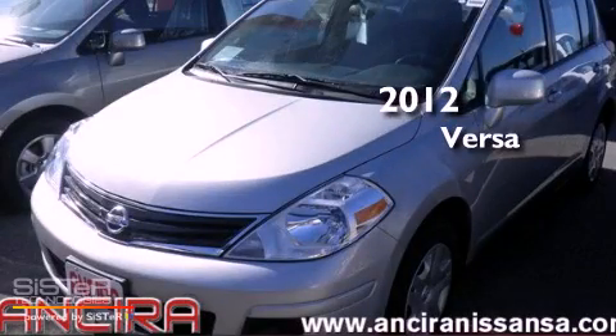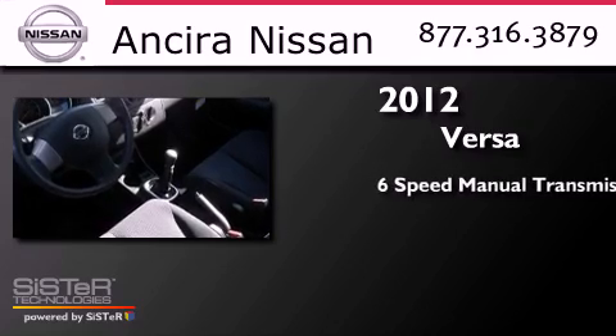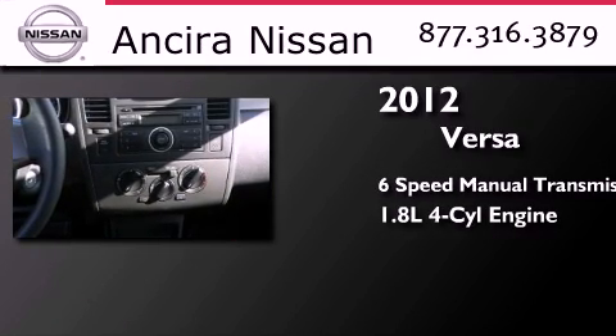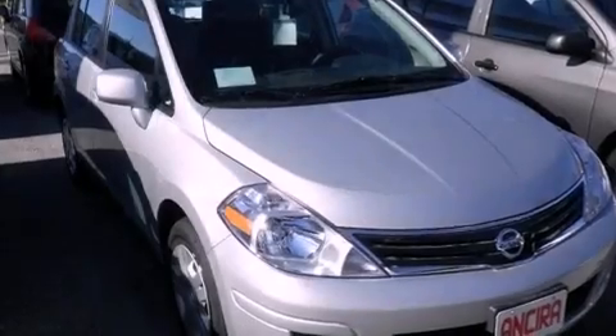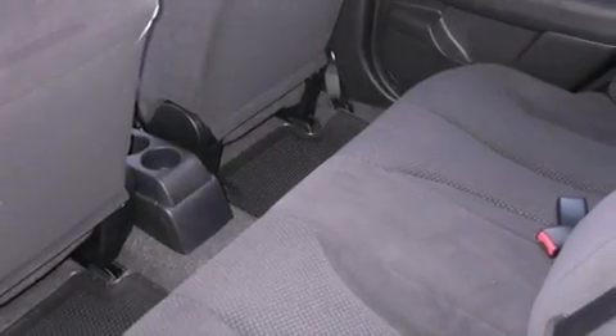This is a brand new 2012 Nissan Versa. This compact has a 6-speed manual transmission and an inline 4-cylinder engine. Features include traction control and stability control systems, full power accessories, an anti-lock braking system, side curtain airbags, and air conditioning.